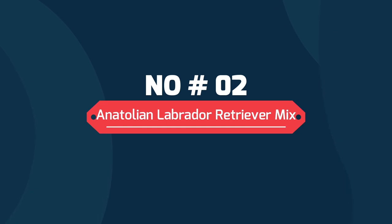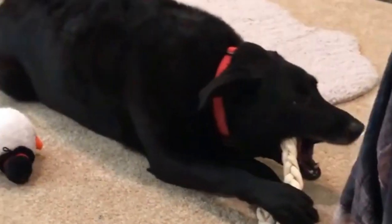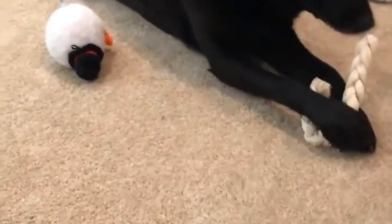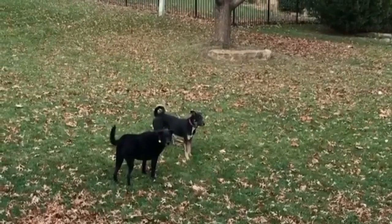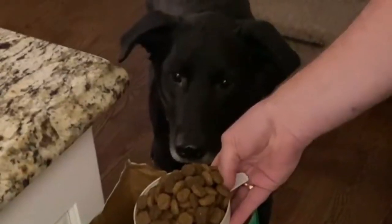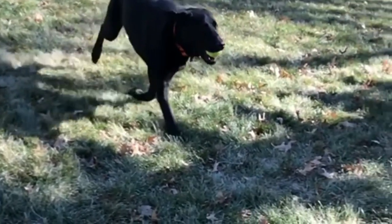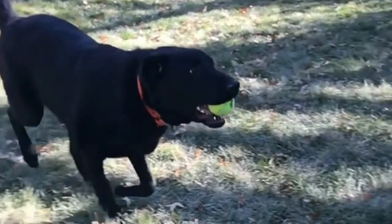Number two: Anatolian Labrador Retriever mix. Another popular dog breed is the Labrador Retriever, and with its popularity, it is no surprise that it's been mixed with the lovable Anatolian. The result is a furry, fluffy, and large cuddle bug of a pup. The Anatolian Labrador Retriever mix has a strong desire to please its owner. They love to play but will never pass up some snuggle time, and they are very loyal dogs that want nothing more than to keep their owners safe.